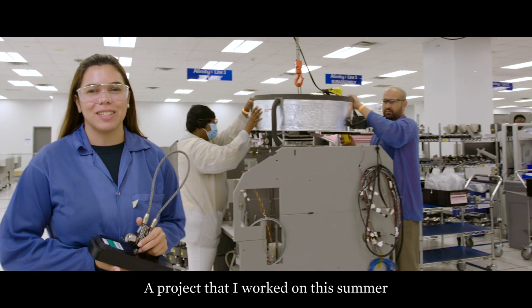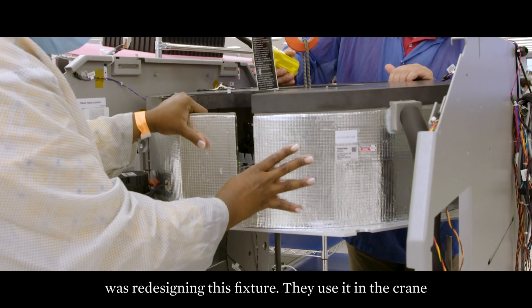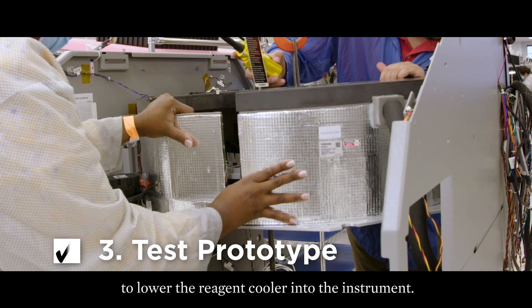A project I worked on this summer was redesigning this fixture. They used it in the crane to lower the reagent cooler into the instrument.